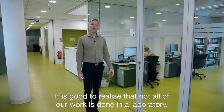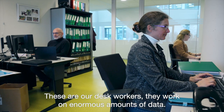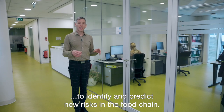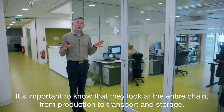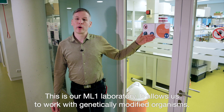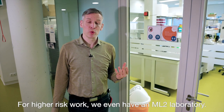It's good to realise that not all of our work is done in a laboratory. These are our desk workers — they work on enormous amounts of data. They use big data techniques and artificial intelligence to, for instance, identify and predict new risks in the food chain, looking at the entire chain from production to transport and storage. This is our ML1 laboratory, which allows us to work with genetically modified organisms. For higher risk work, we even have an ML2 laboratory.